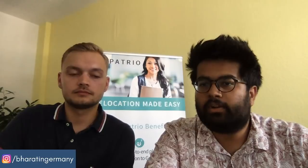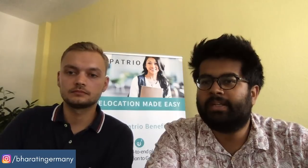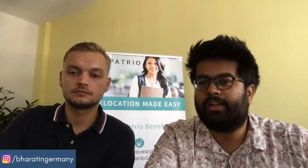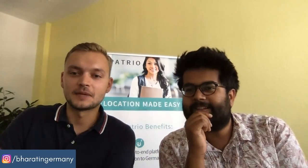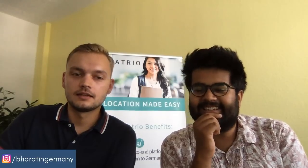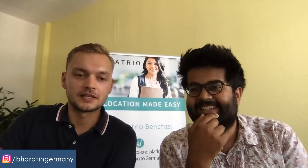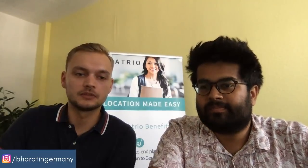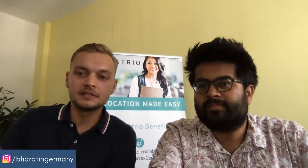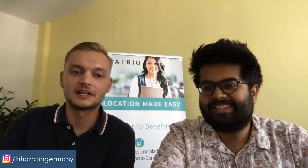Samarth asks: I already have a blocked account from another company — can I open a second one with Expatrio for my second year and get the value package? That's a very specific edge case. I can't give a reliable answer right now, but I'm happy to check with our operations team and get back to you on it.